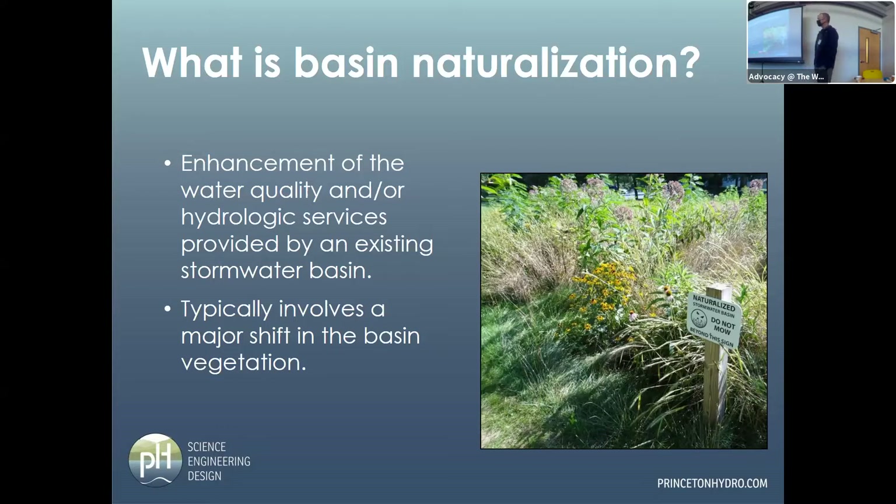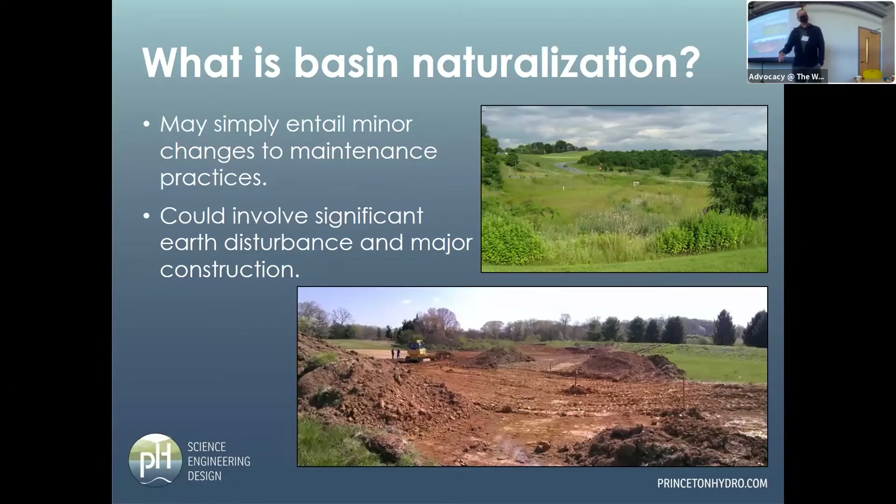Basin naturalization can be anything from making decisions on how we're treating the basin from an O&M standpoint — changing our mowing regimen, for example — to a complete reworking where we clean the slate entirely. These are both basin naturalization, from a minor mowing change to a total rework. What it comes down to is: what are your objectives, how much money do you have, and what do you want to accomplish?